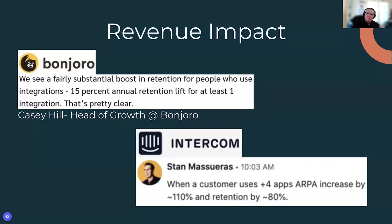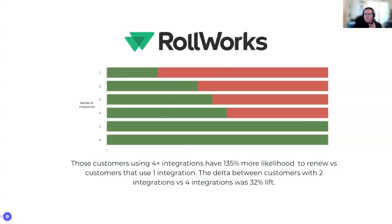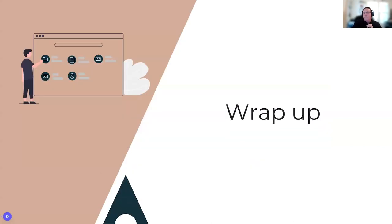Real-world examples: Bonjoro sees a 15% lift when at least one integration is used. Intercom sees a significant increase in revenue per account and retention when people use multiple integrations. RollWorks has identified that customers using one integration are more likely to renew, but customers using four or more integrations are 135% more likely to renew than a customer who uses just one — so they've figured out exactly where they need to be and how to drive customers to adopt additional ecosystem partners.